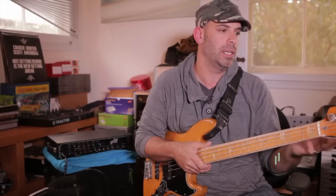A buddy of mine, Dave Porter, is a great composer — he does Breaking Bad. He just did a new show for ABC called Red Widow, and I played almost all the bass on it. He would just send me sessions and I'd just lay it down.